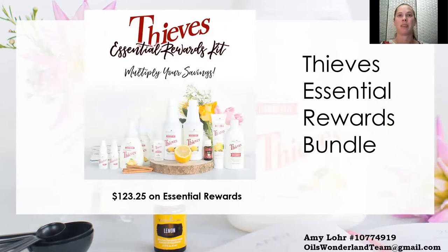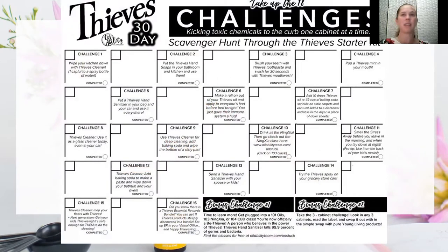We really believe in not just leaving you behind once you get started — we want you to actually use the products and feel confident and comfortable knowing how to best use them in your house. This Thieves Challenge calendar walks you through several different challenges to help you feel more confident and comfortable in using the Thieves products.